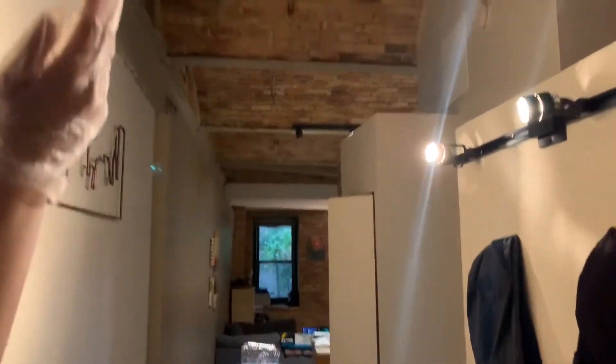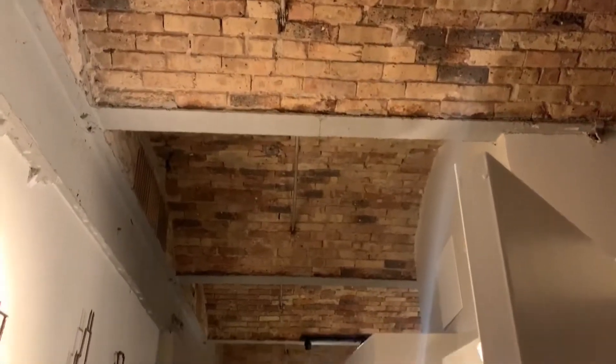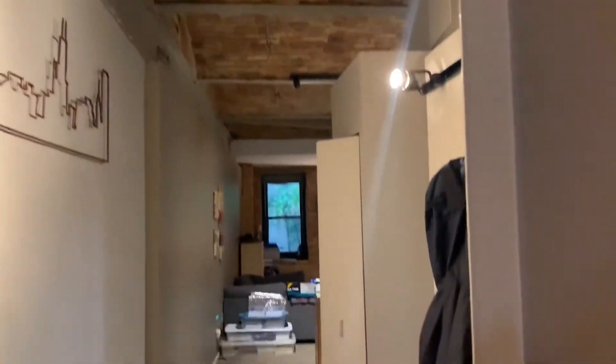Right away, you notice the unique details, such as this beautiful ceiling. Your first bedroom is going to be right next to you as you walk in. But don't forget, you have enough space in this entryway to put more objects, or even a coat rack or shoe rack. There's enough space in this section right here.